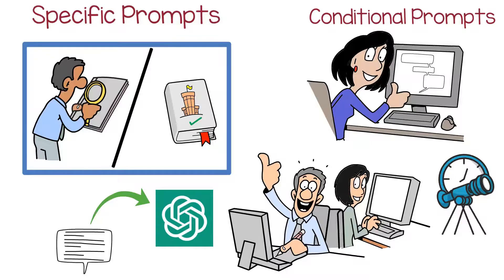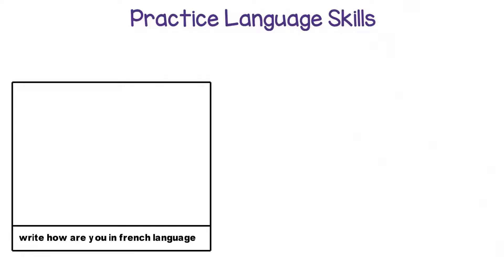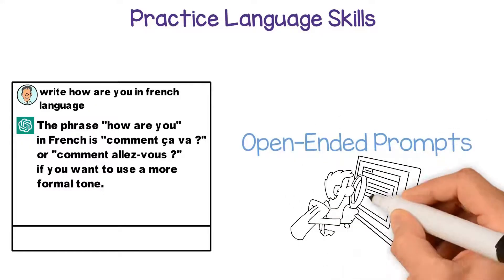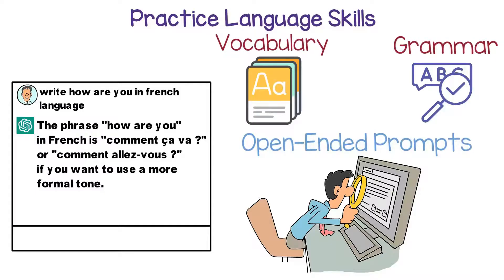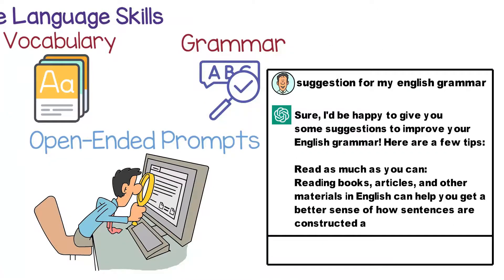Moreover, ChatGPT prompts can also be used to practice language skills. If you're learning a new language, you can use ChatGPT prompts to practice speaking or writing in that language. You can use open-ended prompts to explore different topics and improve your vocabulary and grammar skills. ChatGPT also provides feedback on your language skills, such as correcting your grammar or suggesting alternative ways to express yourself.